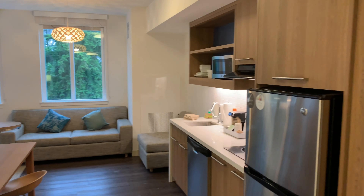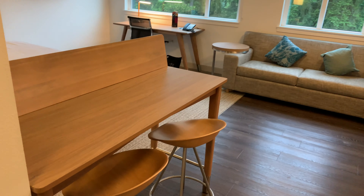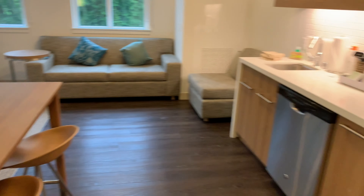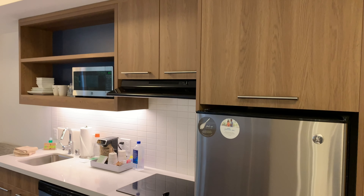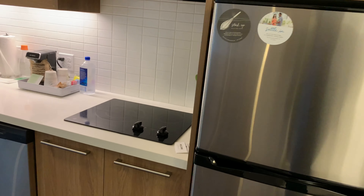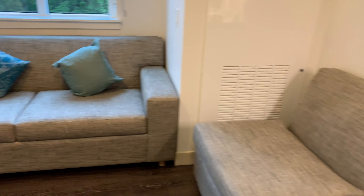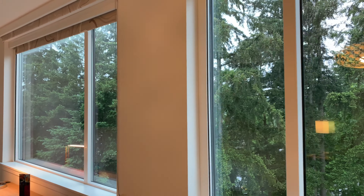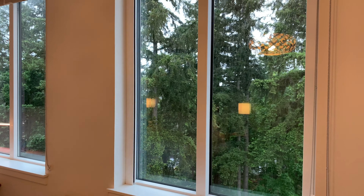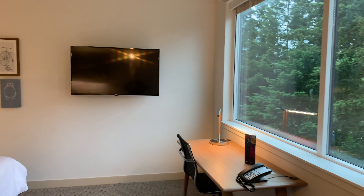Here we are in the room at the Element. It comes with a little bar table — actually like a half-size kitchen. Nice couches, and this one has a particularly nice view of the green trees of Washington. There's a TV and a desk to work on.